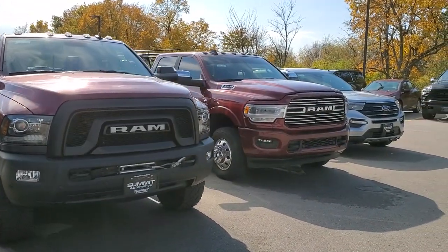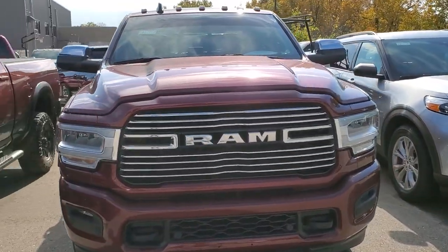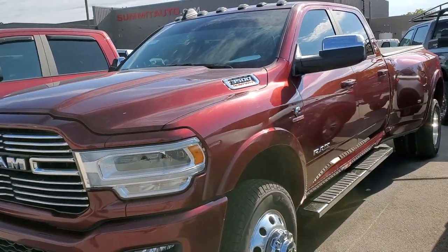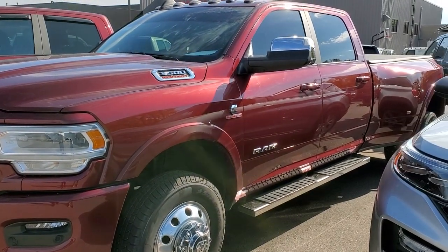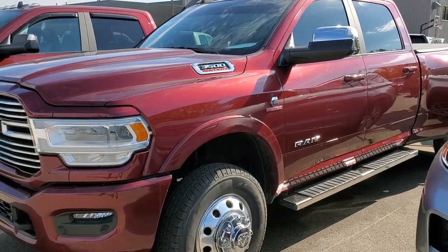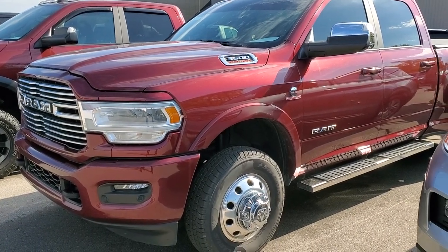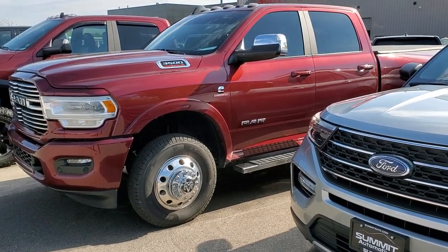Here it is — 2021 Ram 3500 Laramie Sport. This one has the Aisin heavy-duty transmission, Cummins diesel, high output, and it's a really, really nice truck. That one has 40,000 miles. I actually think it's through the shop already — wow, they've been cranking them through. And that's a Delmonico Red color — looks really good.